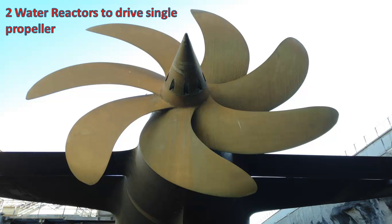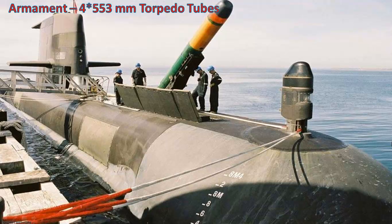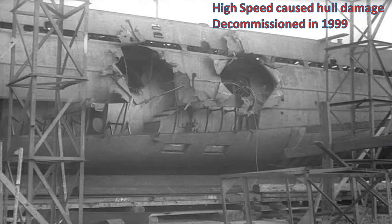It used two light water reactors to drive its single propeller. It was armed with 10 SSN-7 Starbrite missiles in individual tubes and four 553 mm torpedo tubes. K222's high speed came at a price of high costs during construction and significant damage to the external hull when used.